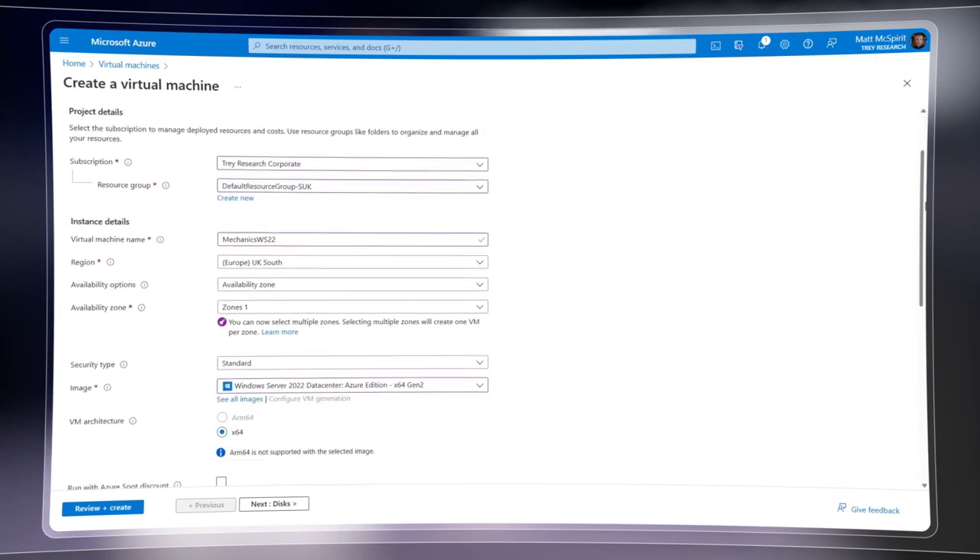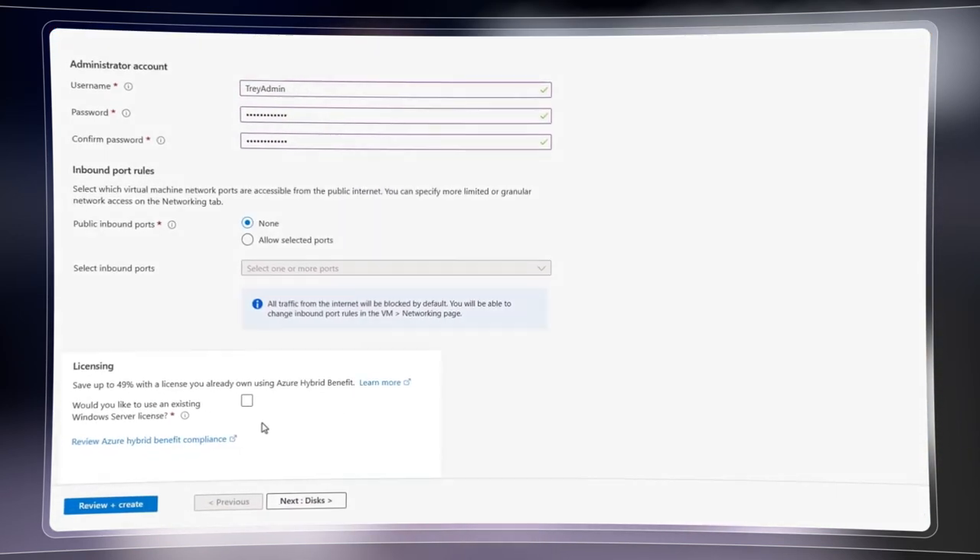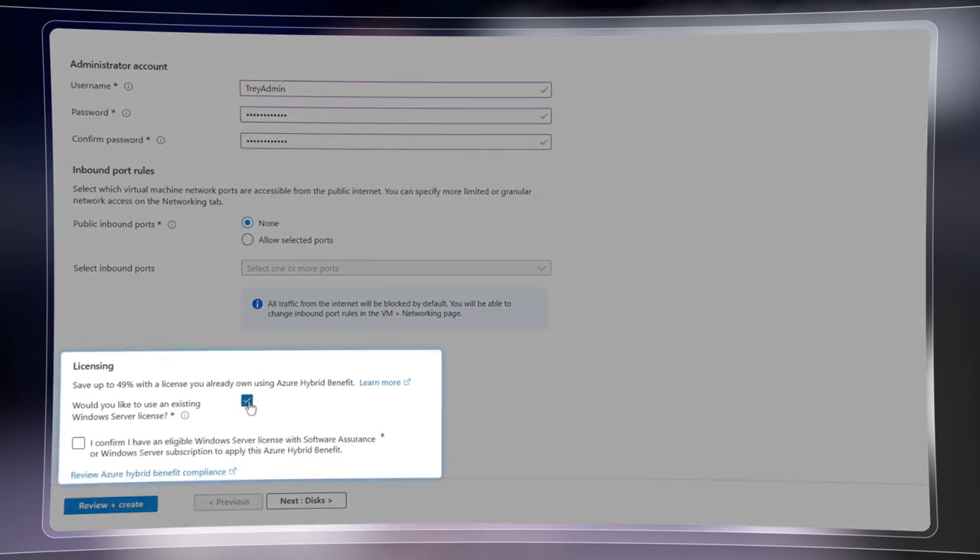Firstly, software licensing can make up to 30 to 40% of your cloud bill, and I cannot stress this enough. If you aren't already doing so, when you provision your VMs, take advantage of Azure Hybrid Benefit, which lets you reuse existing and even future software licenses in return for 40% savings or more.